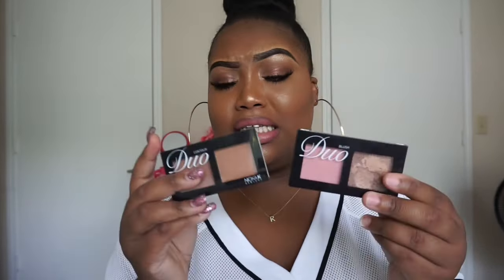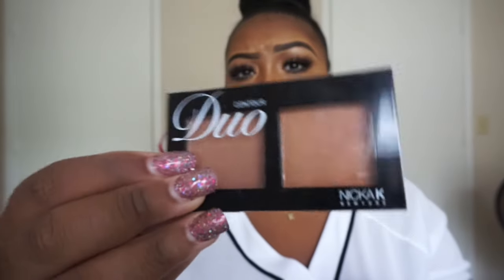They have some other highlighters that are white and yellow, and I think they were matte. I don't know how I would use that just yet, but I might get them because these right here are a bomb highlighter. If you're lighter than me, these would be some good shades to contour with. I just use them for my crease. Do not sleep on that beauty supply store.